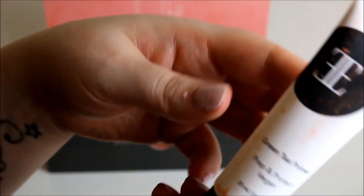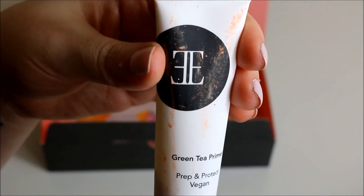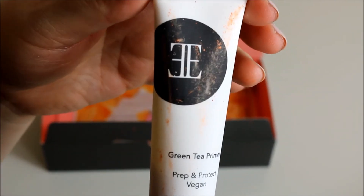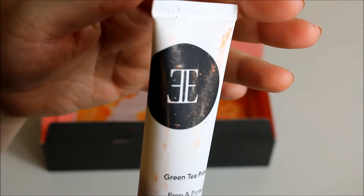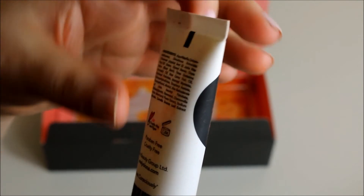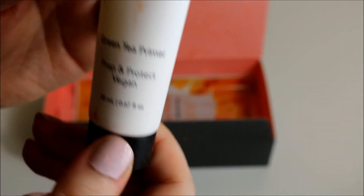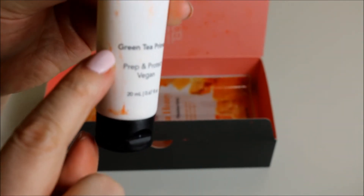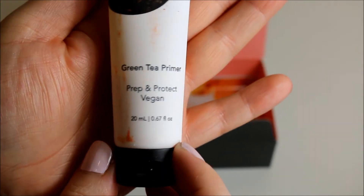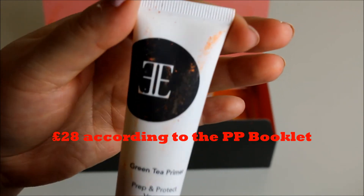The next item is also absolutely covered in orange powder. If you watched my Glossy Box unboxing you will see that I got this exact primer. I've tried it a couple of times and I'm not sure if I like it - it's cruelty free and vegan. What you might not notice is that it's only filled up to here. This product is something like 20 pounds and it's only filled up to there. So I think it's the biggest waste of money, if I'm being really honest.